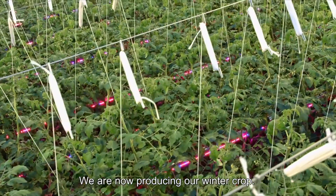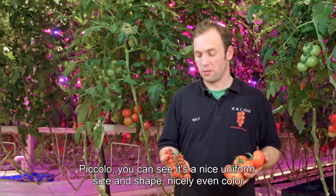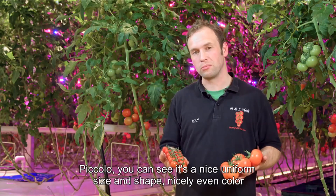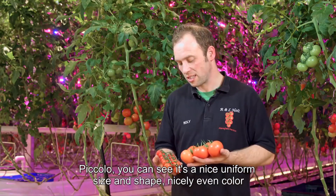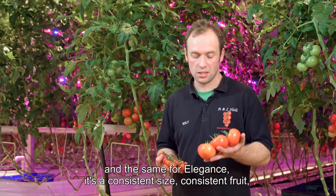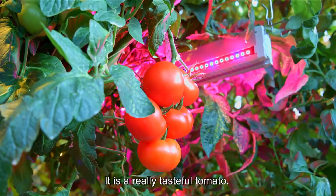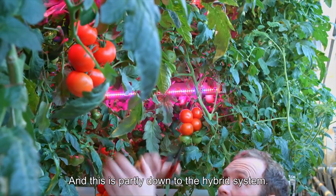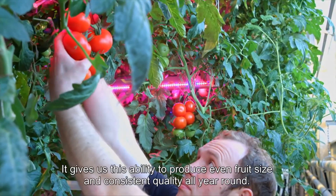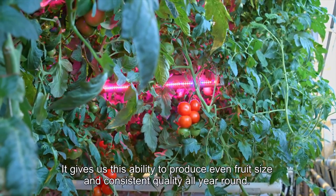We're now producing our winter crop with two varieties: elegance and piccolo. Piccolo shows a nice uniform size and shape with even colour. Elegance is consistent in size and fruit — exactly what our customers want. It's a really tasteful tomato, partly down to the hybrid system. It gives us the ability to produce even fruit size and consistent quality all year round.